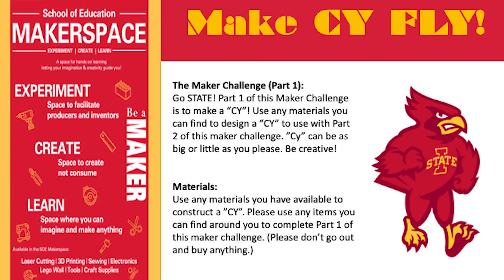Step one for this challenge is to make a sci. Use any materials you can to design a sci. Your sci can be as big or little as you please. Be creative!